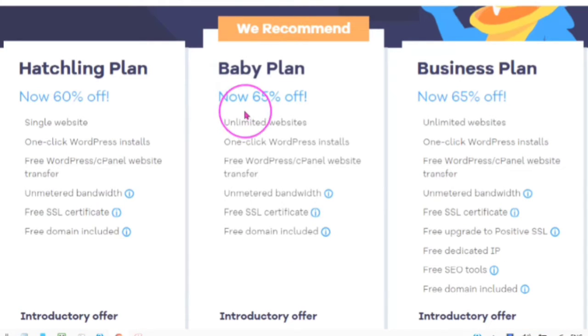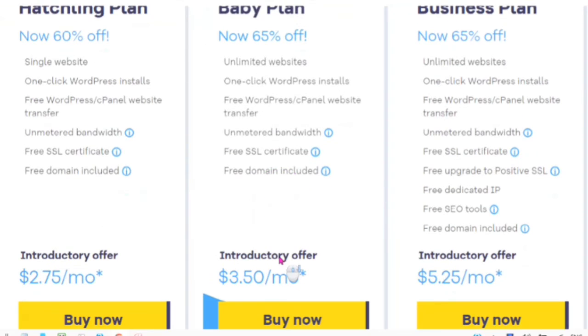The Baby plan — which is the one that HostGator recommends and I also recommend — will give you unlimited websites, one-click WordPress install, free WordPress cPanel website transfer, unmetered bandwidth, free SSL certificate, and a free domain included on selected annual plans, starting at $3.50 a month.